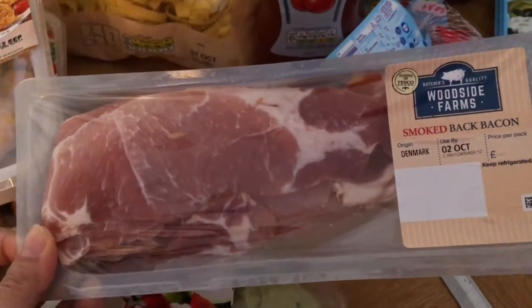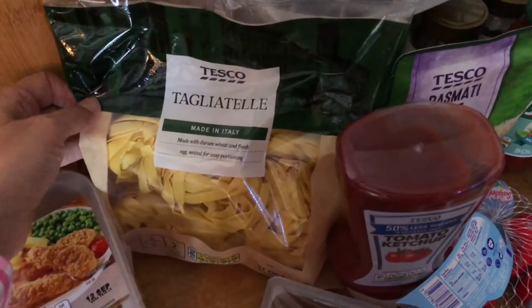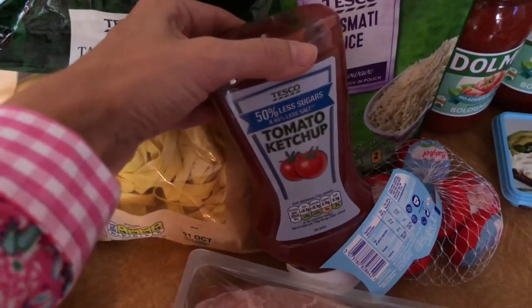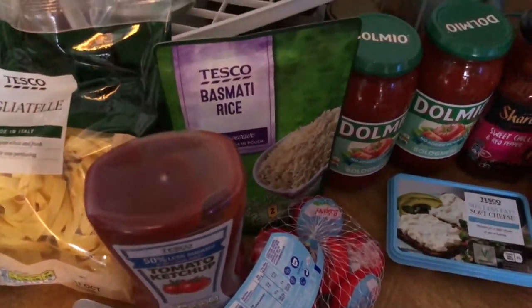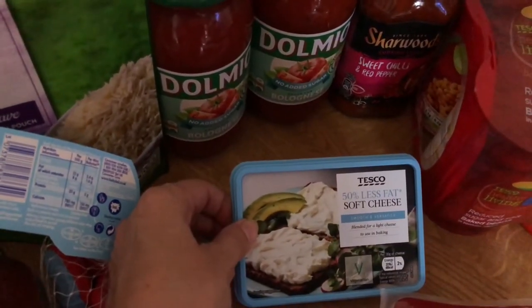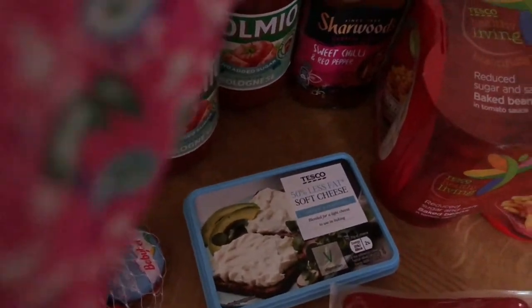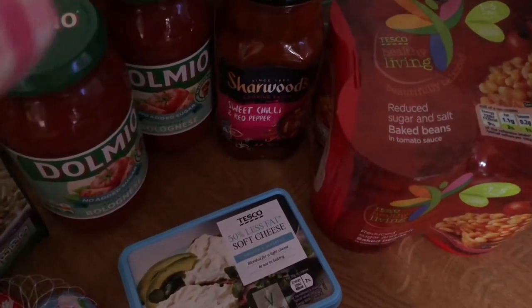I've got some bacon — just a cheapy brand, but I would just cut off any visible fat. Then I thought I would get some of the fresh tangy jelly, which is really really nice. Some of the 50% less sugar ketchup — this is like 60-odd pence, quite cheap. Some basmati rice, some baby brown rolls, some soft cheese — 50% less fat. These are all about 80-odd pence. Some no-added-sugar Dolmio bolognese sauce and one of the Sharwood sweet chilli ones — I'm just going to use that through my pasta and add some basil to it, which would be quite nice.